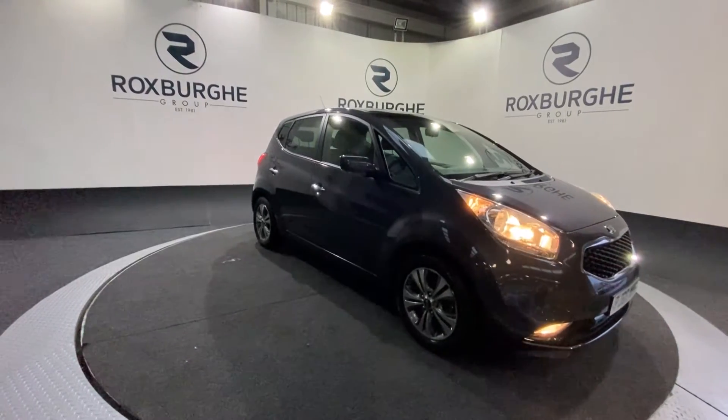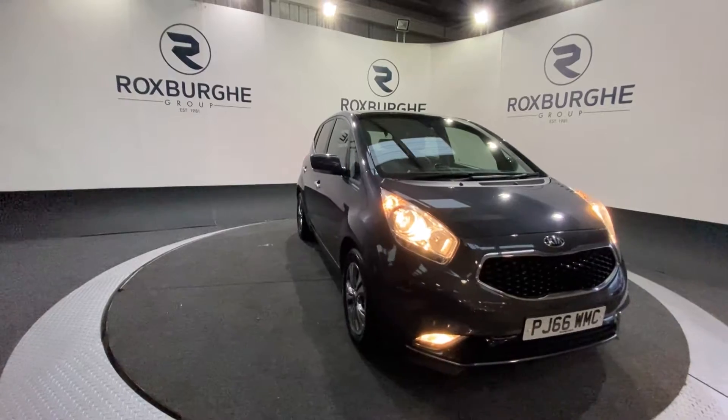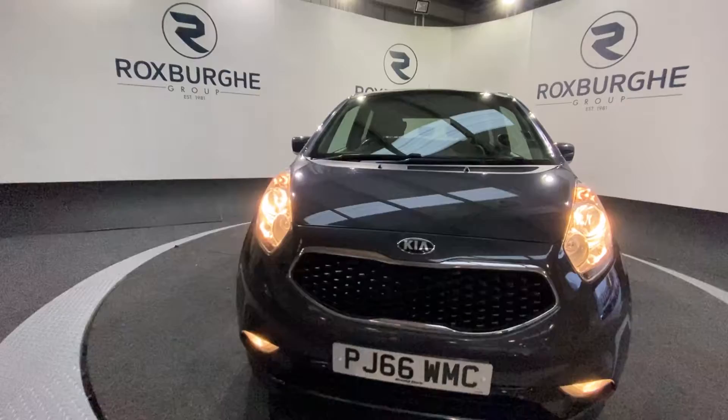Here we have our Kia Venga. This car does come equipped with that 1.6-litre petrol engine producing 123 brake horsepower, while it's only 43 miles per gallon combined.